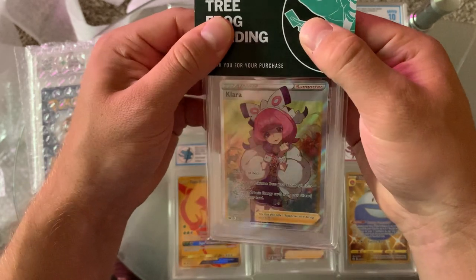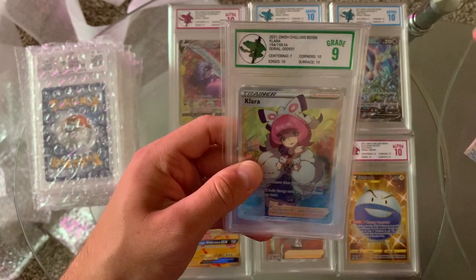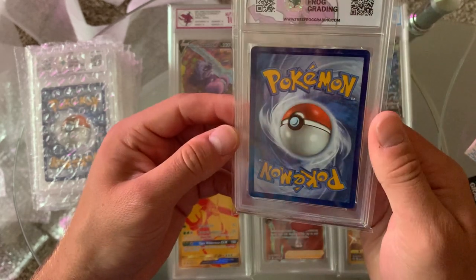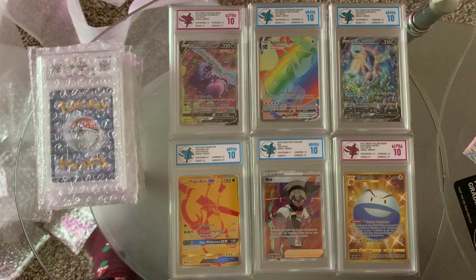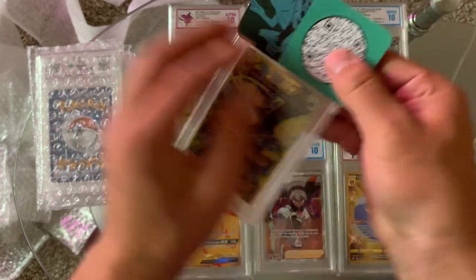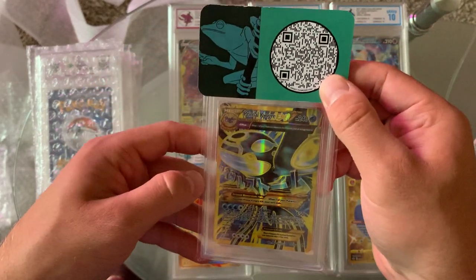Full Art Clara — this is not going to be too good. Hopefully it's at least a Bravo 10. It's a 9 — centering is a 7. I wish they could have cut all these cards better. It just sucks to have something in such good condition and get screwed over by the fact that it's cut wrong because of printing. But it is what it is.